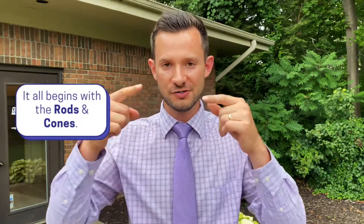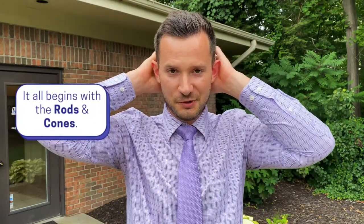As light hits the rods and the cones, they process that information and send a signal through our optic nerve into our brain — from our eyes into our brain — where we are able to process what we see. That's how we interpret and derive meaning from our world through our eyes. It all starts at the rods and cones, and the interpretation ends up in the back of the head in your brain.